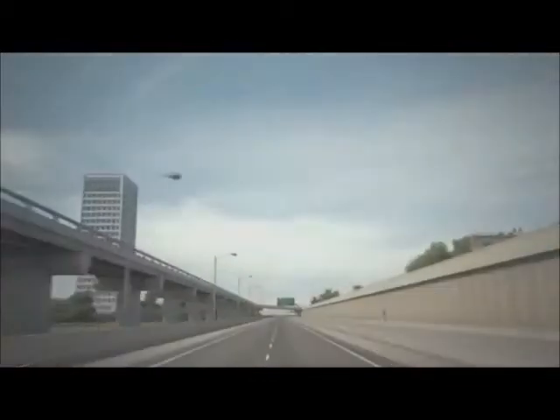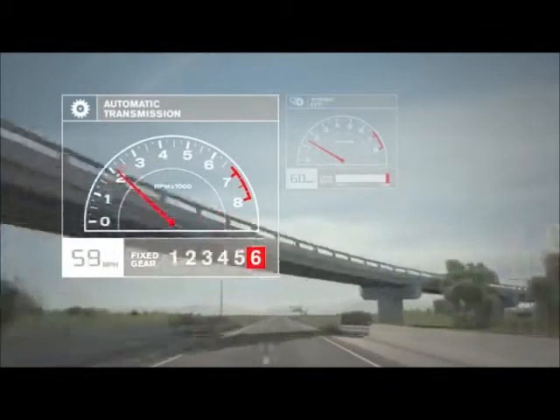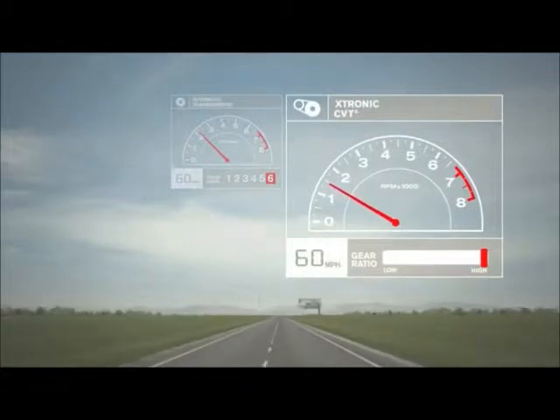At cruising speed, a conventional automatic is limited by its top gear, usually fifth or sixth. Not CVT. You can cruise along at 60 in a much higher ratio, with RPMs hovering just above idle, which means you'll go farther on fewer fill-ups.